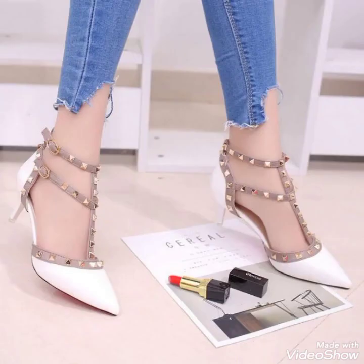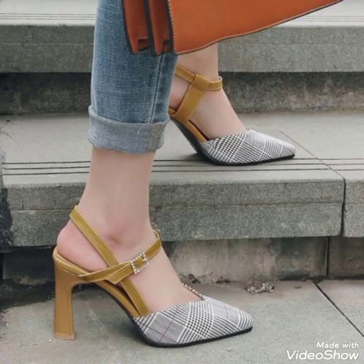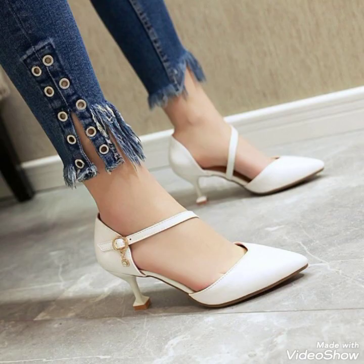Keep watching and keep supporting my videos, guys. I'll be bringing this kind of amazing and outstanding content for you on a daily basis. Look how adorable and amazing these shoe designs are — I'm in love with the collection of these beautiful heel designs.